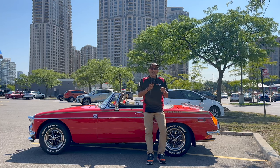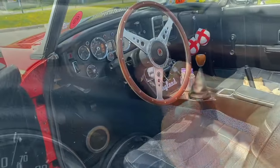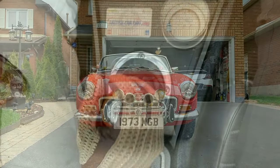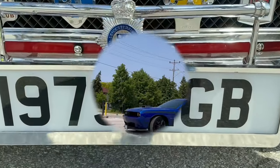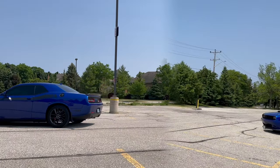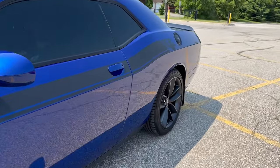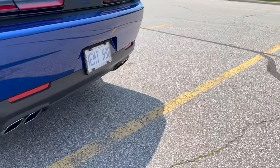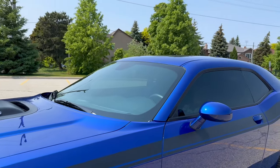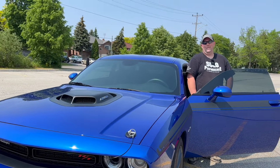So, without further ado, let's hop in, let's go for a drive and let's check out this beautiful 2022 Dodge Challenger. I'd forgotten about the lights — they get your attention. This car still puts a smile on my face. Beautiful.